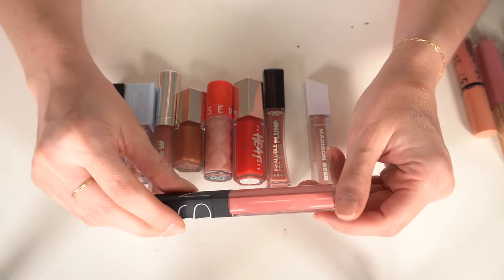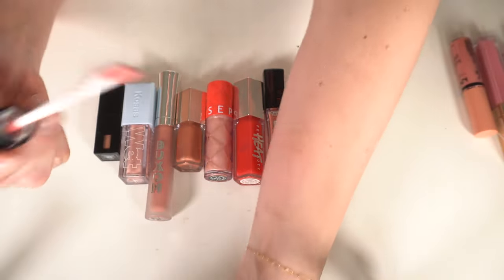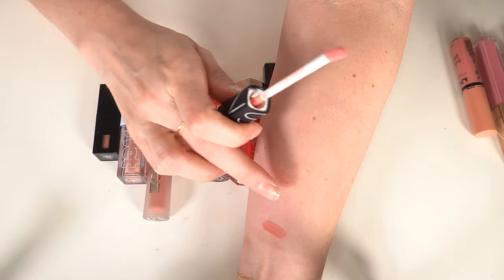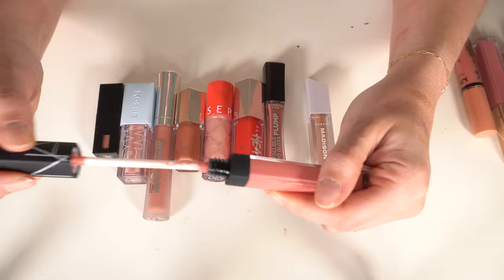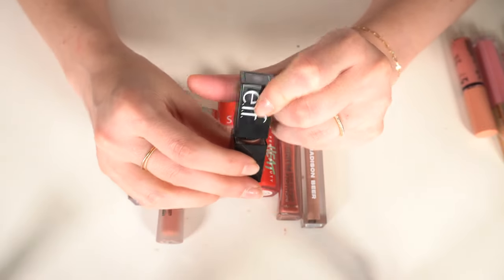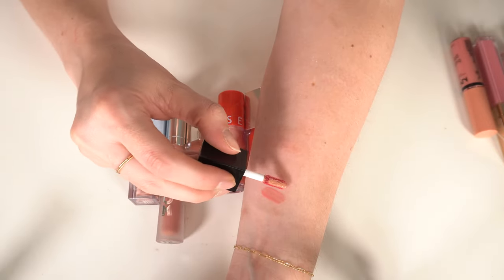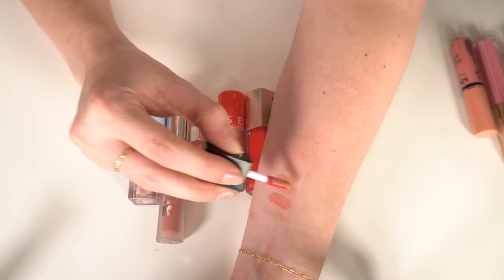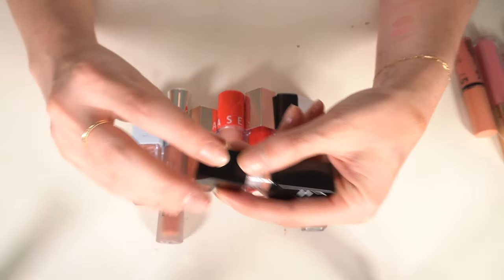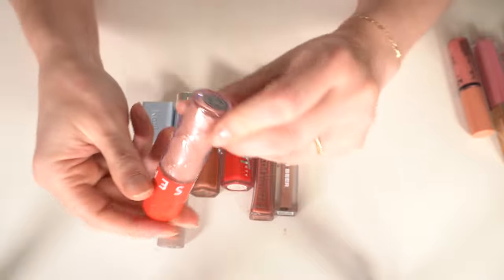Definite keep: the NARS gloss in Chelsea Girls — one of my favorite glosses ever. It's the older formula but I love the color. Definitely getting rid of the ELF Lip Glossy Lip Stain in Pinkies Up — I did not like it at all. It looks okay when you first apply it but it makes your lips look very dry and dehydrated when it dries down.